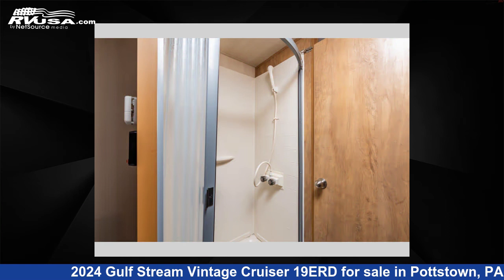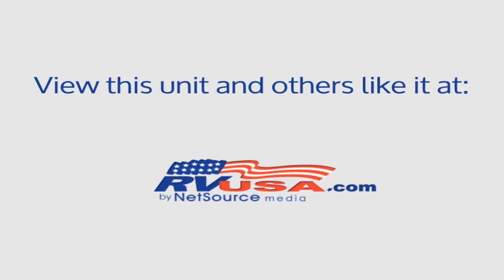For more information and pricing on this unit, and to see all units available for sale by Optimum RV, Pottstown, visit RVUSA.com.